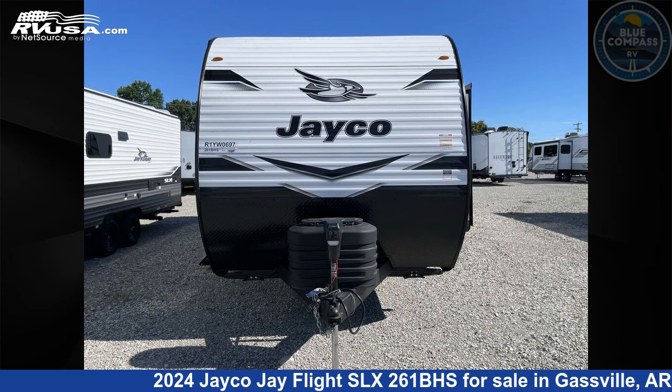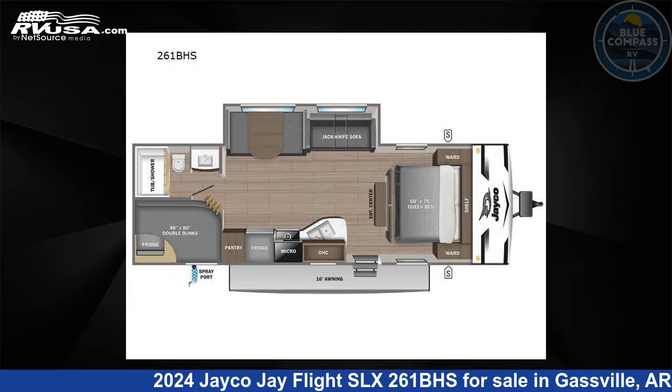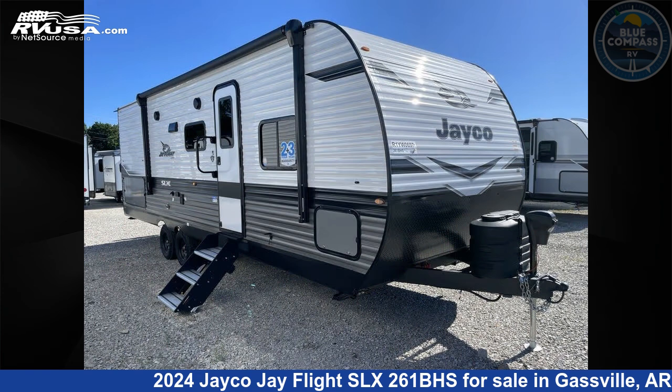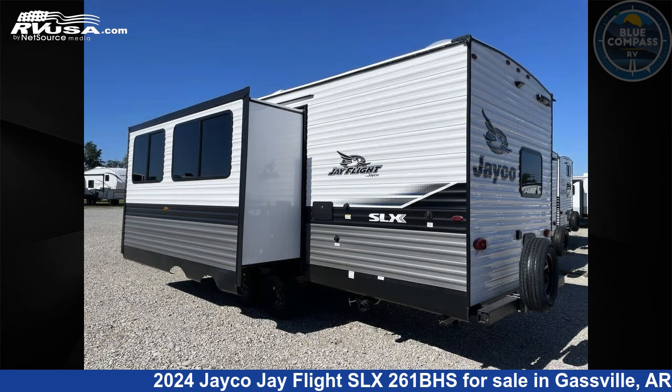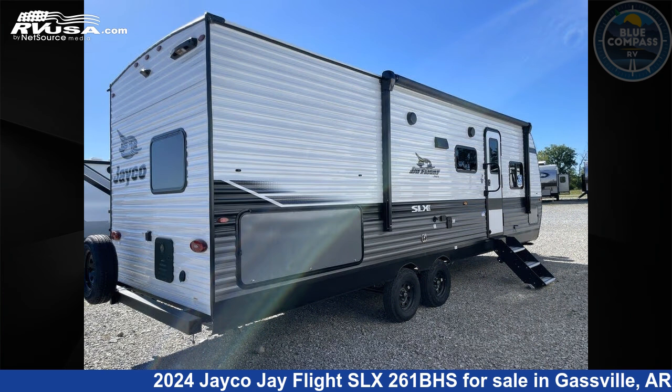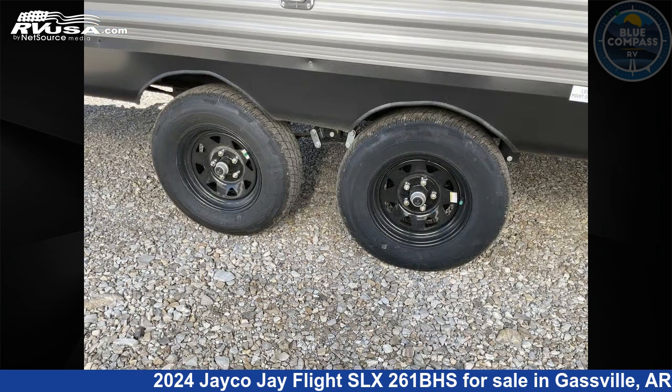This 2024 Jayco Jay Flight SLX 261BHS is a travel trailer RV. It is located in Gassville, Arkansas 72635 and is offered for sale by Blue Compass RV Gassville. Click the link in the video description to visit RVUSA.com and see more photos as well as the current price.